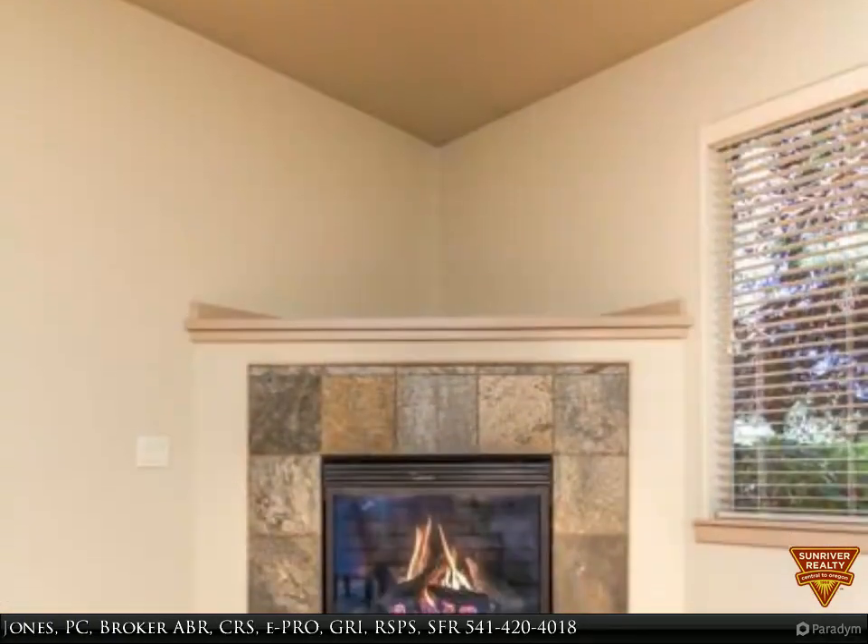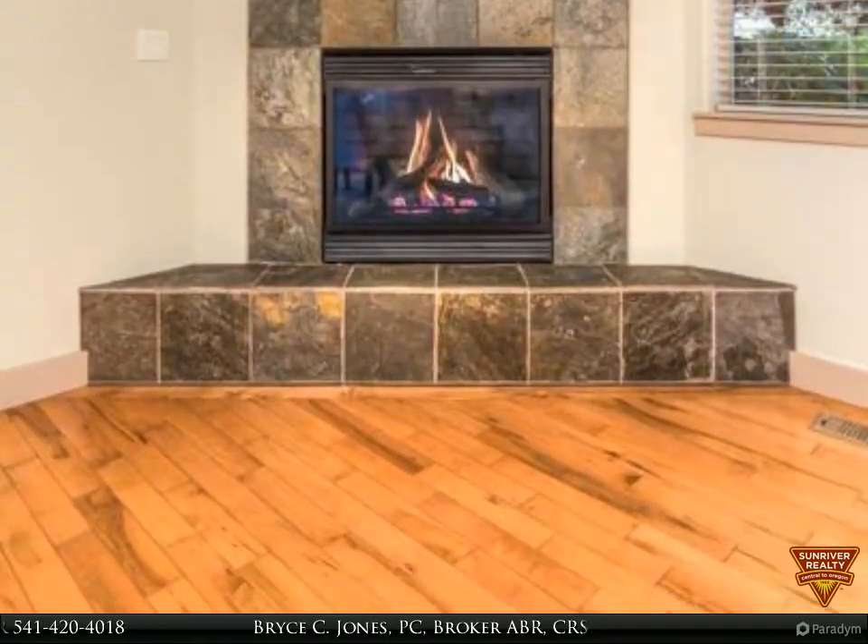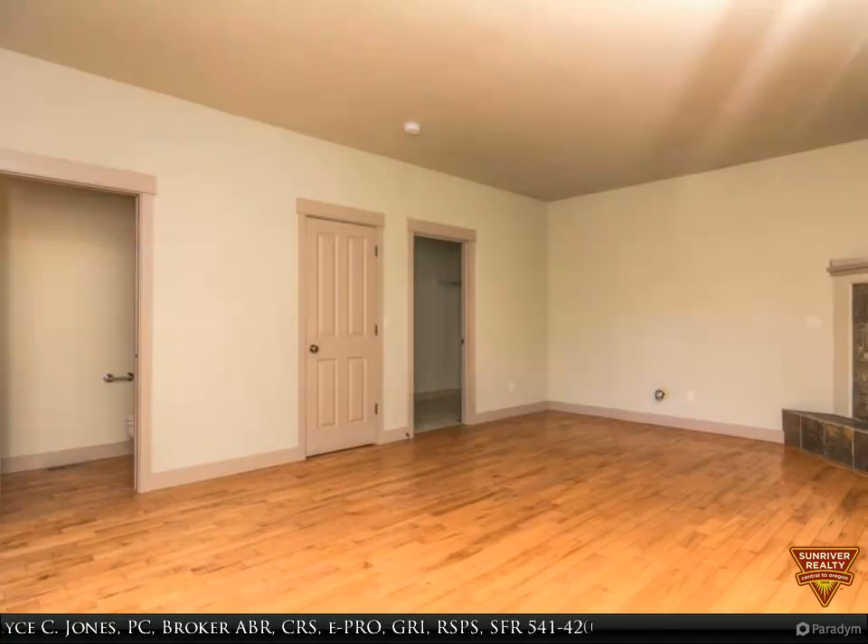Hardwood floors, new carpet, fresh paint, tile countertops, and a fenced backyard are a few of the features. The home is close to Pine Ridge School and parks.